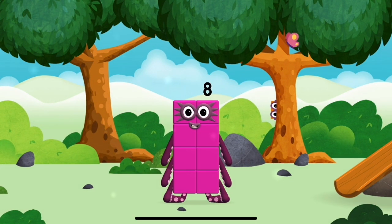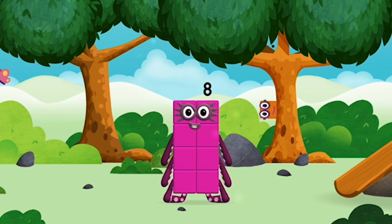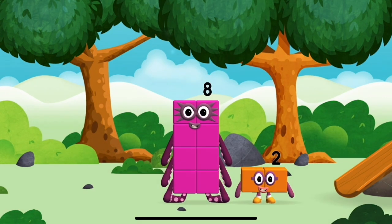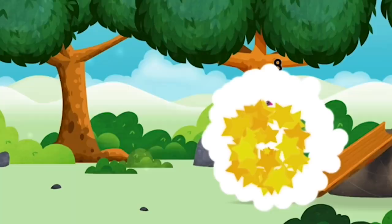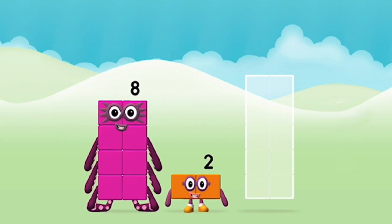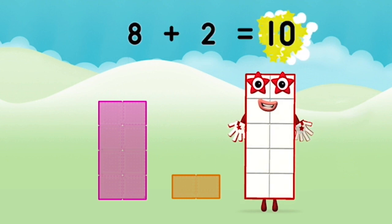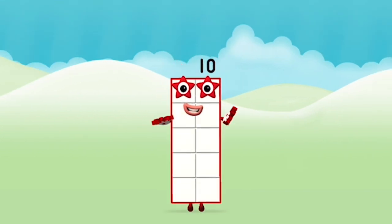I am eight! Which number block did you find? I love things there are two of! What number block will you make when you add these two number blocks together? Well done! You were right! Eight plus two equals ten! That's it! You made number block ten!